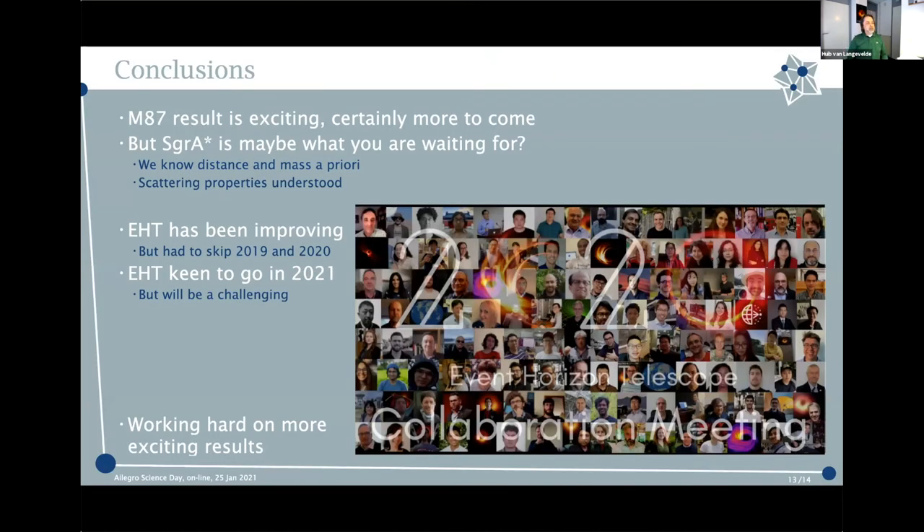With this picture from our online collaboration meeting in December, I hope I've informed you that you can expect more results, certainly on M87. But the real excitement astrophysically is maybe Sgr A*. The EHT has been improving and is very keen to go for 2021 — but of course, safety first. Thank you.